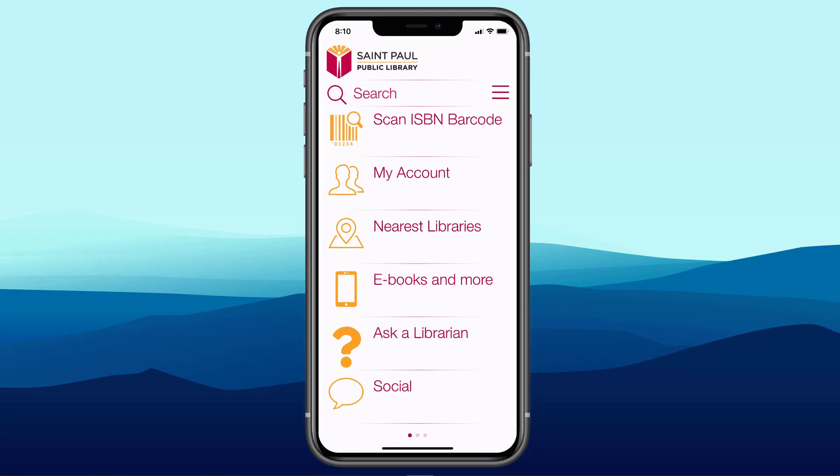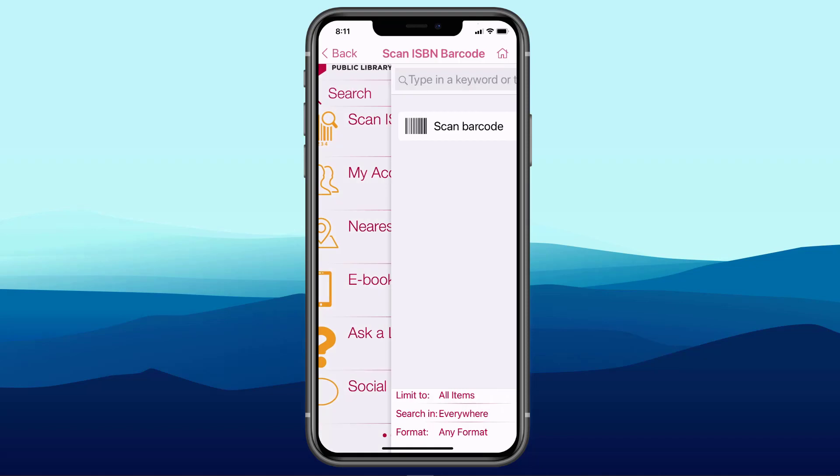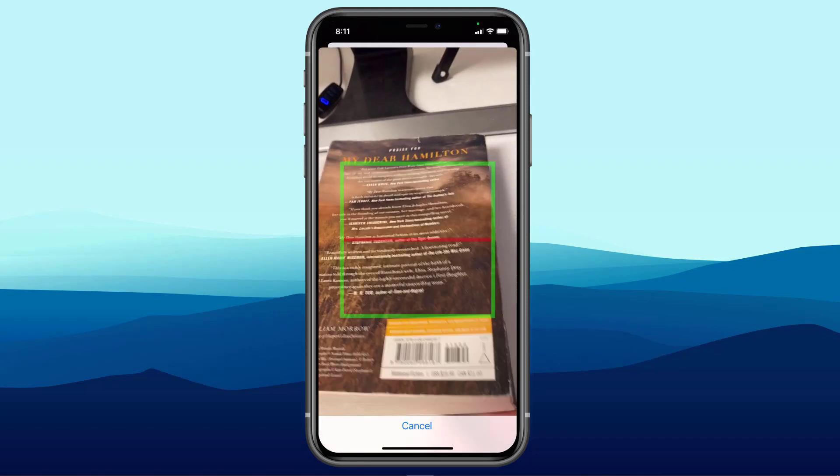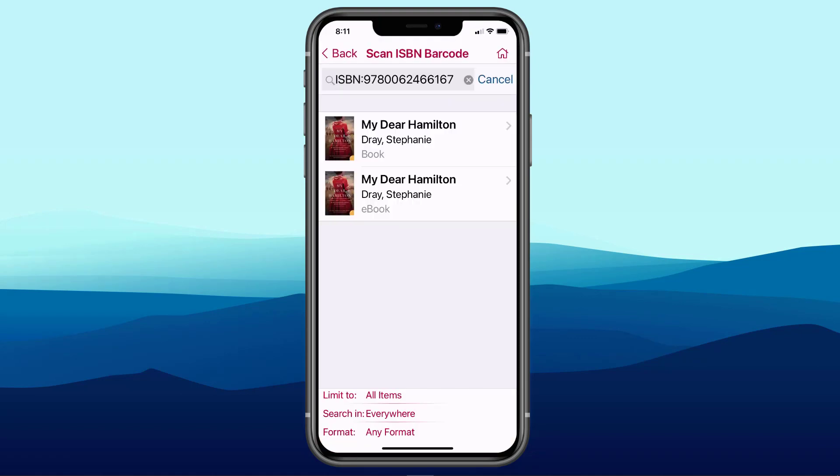Back at the main menu, there's a second way to search the catalog. Let's say I'm at a friend's house and they recommend a book called My Dear Hamilton, but they're still reading it so they can't loan it to me. I tap on Scan ISBN Barcode, turn the book over to the ISBN barcode, scan it, and I find out that St. Paul Public Library has both the book and the e-book. I tap on e-book and there's a prominent button to download it.